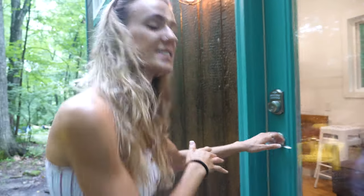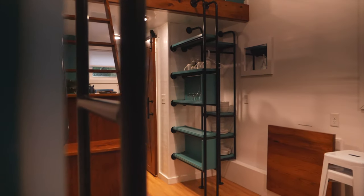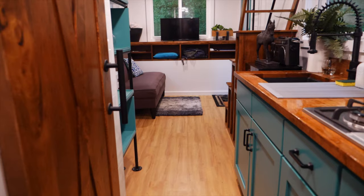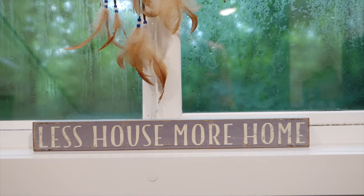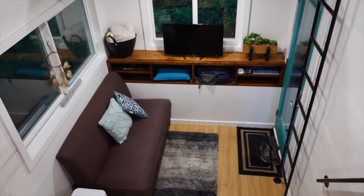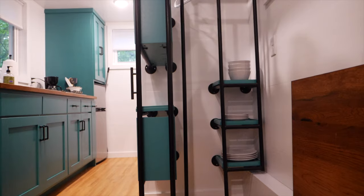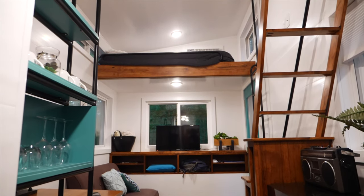The first thing I noticed when stepping into the interior is the spaciousness, which is really surprising because it's only about 230 square feet — the first-floor living space is actually only about 160 square feet. But the spacious ceilings make it feel so much bigger than it actually is.